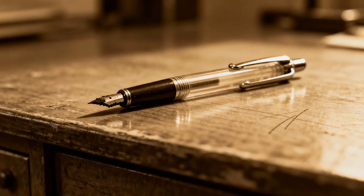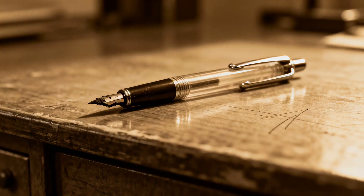Number 5: that ballpoint pen. You probably have one somewhere on you, or at least nearby. In the 1930s, a Hungarian journalist named Laszlo Biro was annoyed that fountain pens kept leaking and smudging his work. He invented a pen with a tiny ball-bearing that rolled ink onto paper. Clever, but not exactly world-changing.